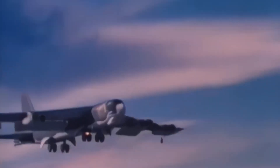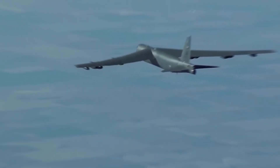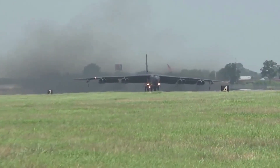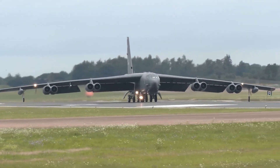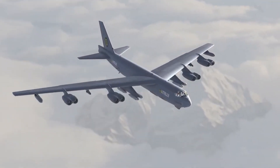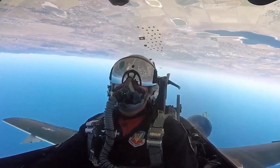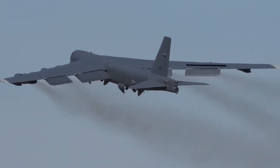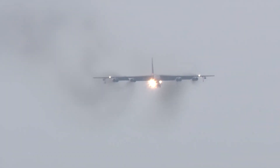With its upcoming upgrades, the legendary B-52 will officially enter a new era, reborn as the B-52J. This isn't just a name change — it marks a major transformation of the aircraft's core systems, including new engines, digital avionics, radar, and the ability to fire next-generation weapons. Once fully modernized, the B-52J is expected to remain in active service until at least the 2050s, possibly stretching into the 2060s. That would make it the first combat aircraft in history to serve for an entire century — an achievement no other aircraft has come close to.